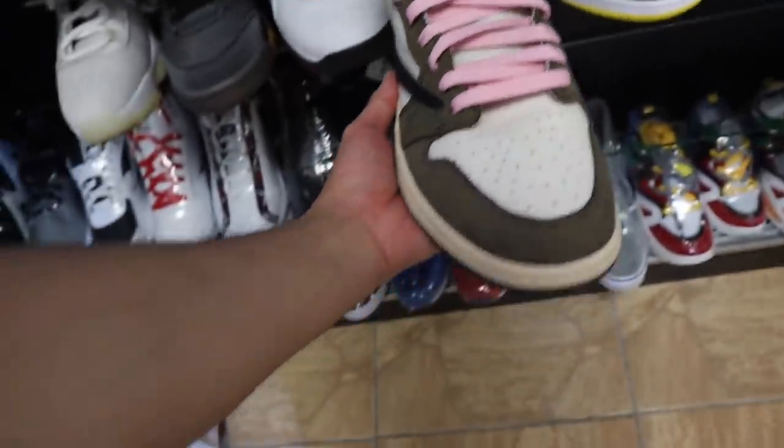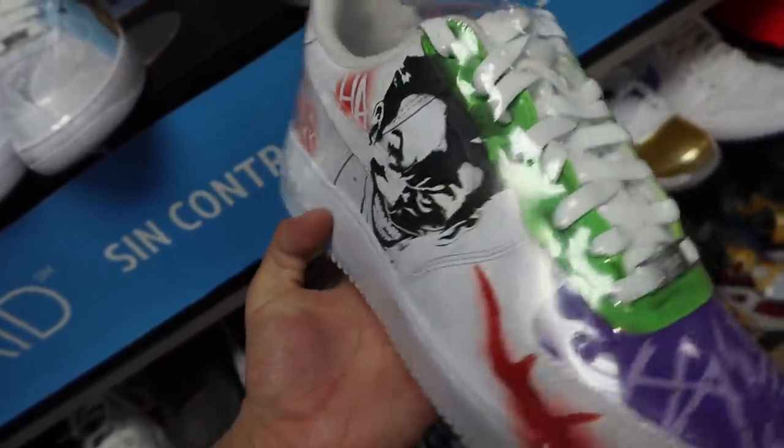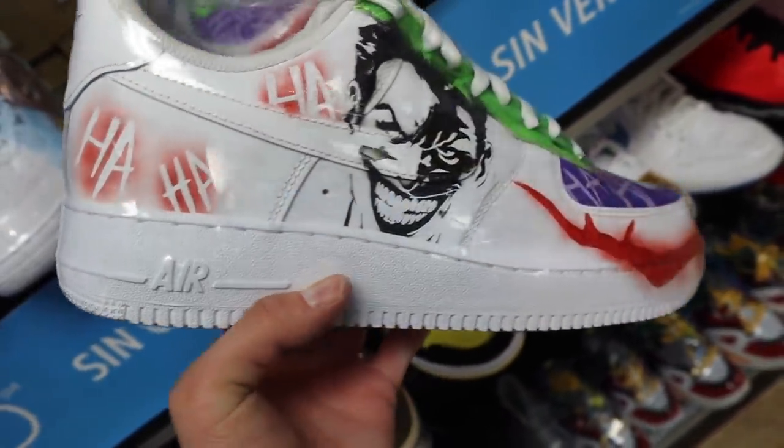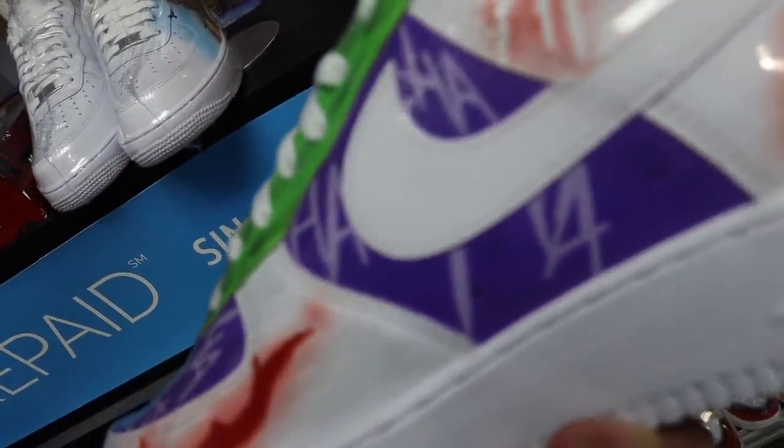I wouldn't mind the second one. Now this is dope. I love this. I'm a big, huge Batman fan. This is fire. Is that custom though? Yeah, it's custom bro. What the hell? They dropped their stuff.